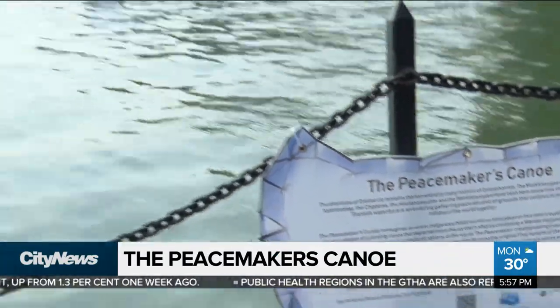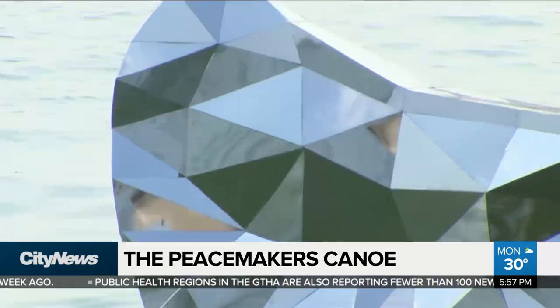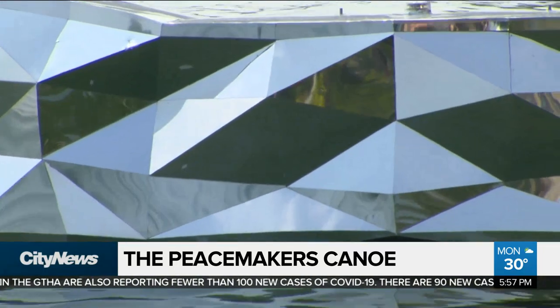We have the Peacemaker's Canoe, a temporary art installation on the waterfront at Harbour Square Park next to Jack Layton Ferry Terminal. This is a beautiful piece by an artist called Jay Havens. He is an artist of Haudenosaunee and Scottish descent.